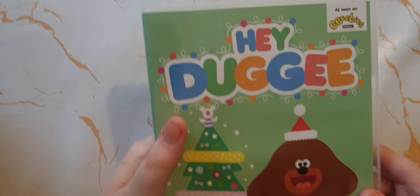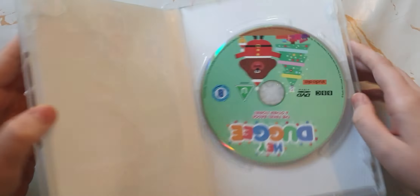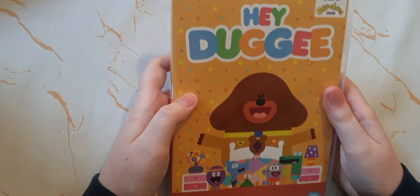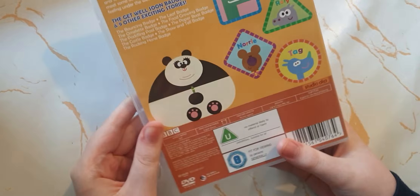The second disc also has the 3-plus corner badge and 9 of the stories. The third disc similarly has the 3-plus corner badge and 9 of the stories, each with the number on the disc.